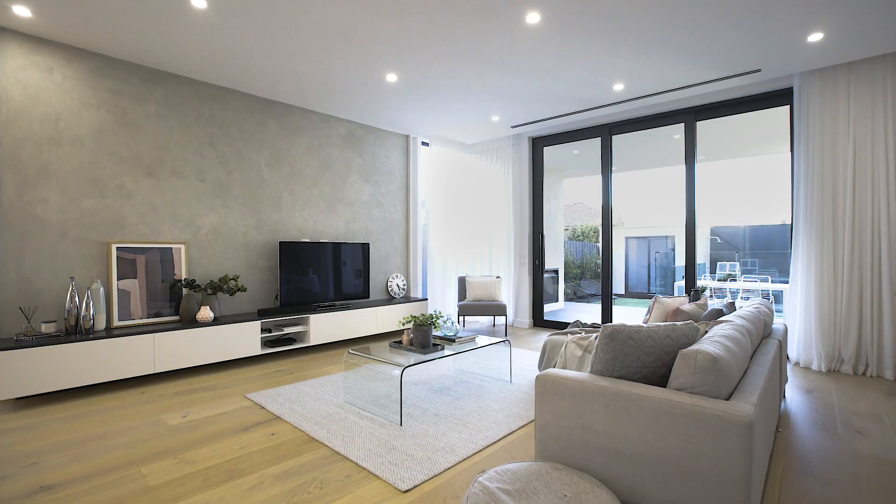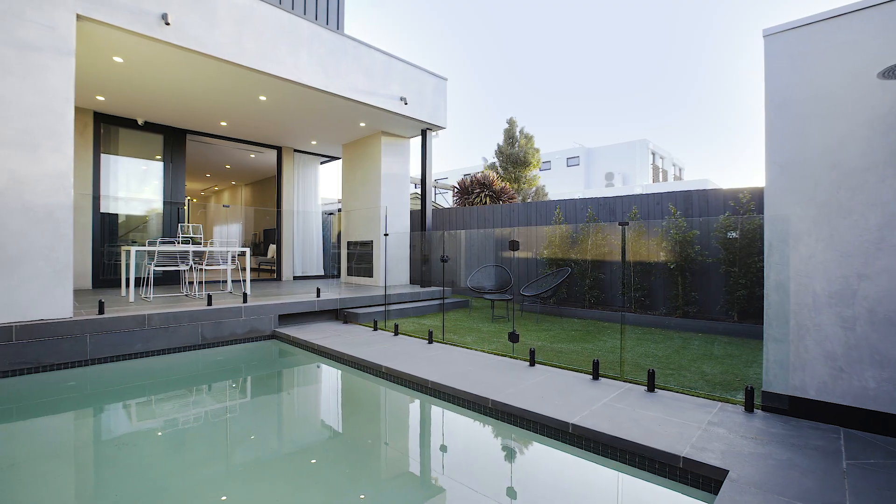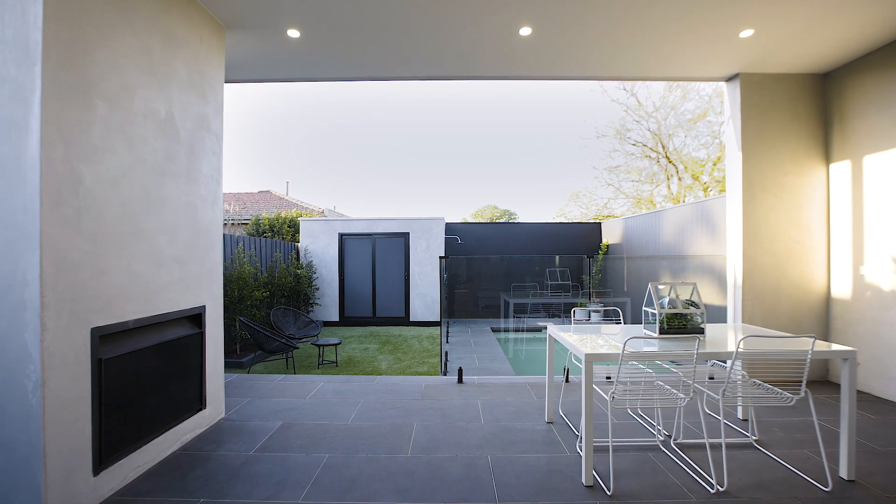Vast glass aspects fill through to a north-facing alfresco featuring an outdoor barbecue/kitchen, Jetmaster wood heater, and gas-heated in-ground pool.